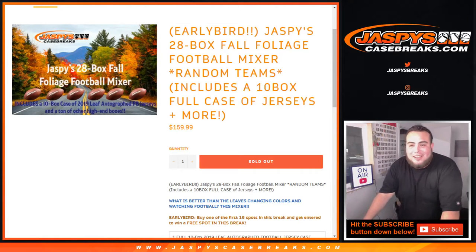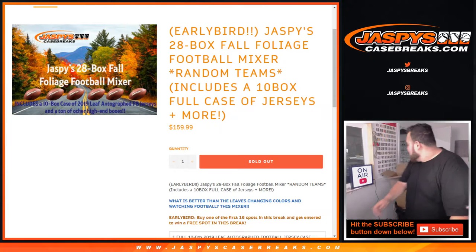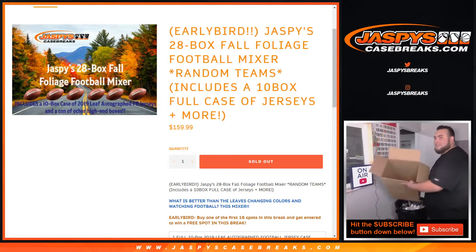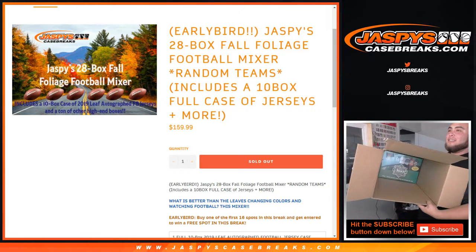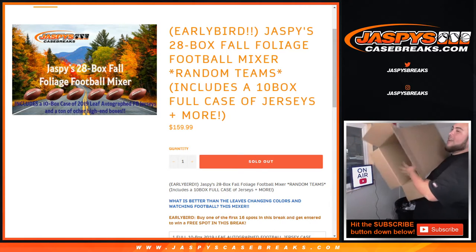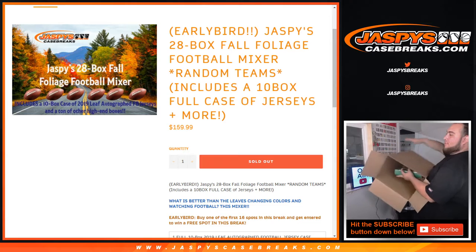What's up everybody, James here with JaspiesCaseBreaks.com. Just finished the 28 box Fall Follies Football Mixer. Oh, would you look at this — I forgot one jersey, and nobody else even noticed it. I only did 9 out of the 10. There's actually one more jersey hiding in here. Apologies, folks.